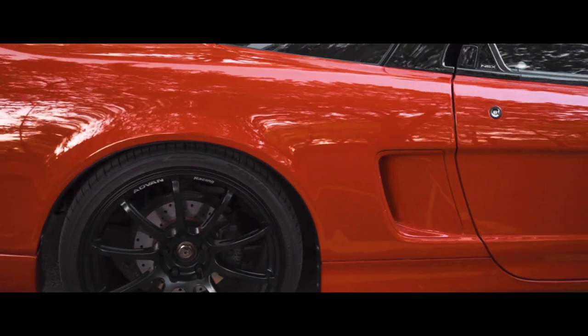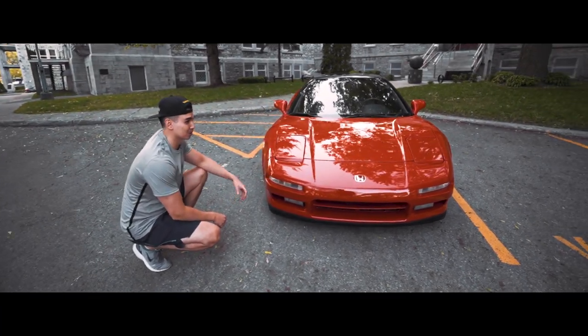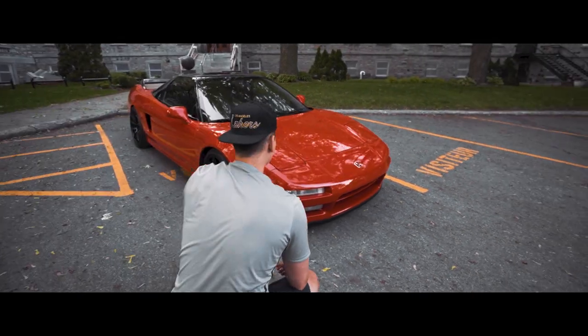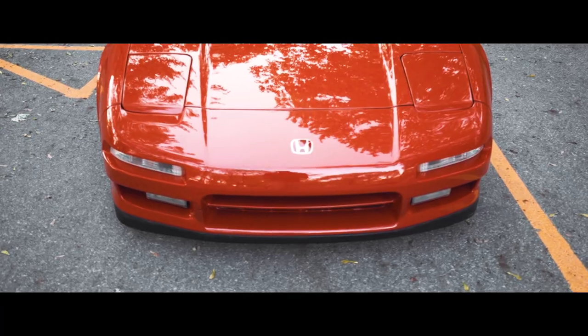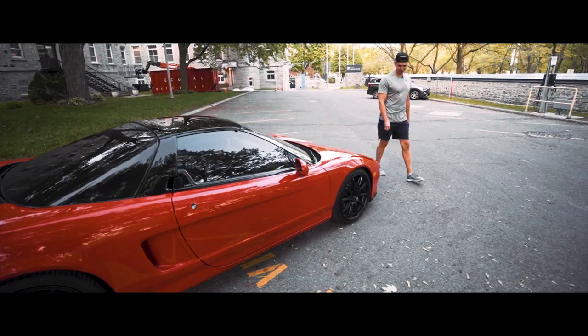Just a few months ago I actually had to repaint the whole front end because there were so many rock chips. We did that and then got the whole front end protected with paint protection film by my buddy Kane at Top Wrap. It protects the whole front and it should be good for a very long time.